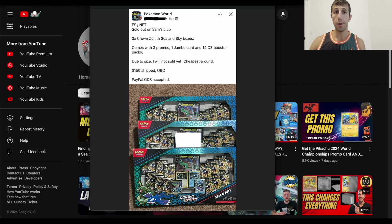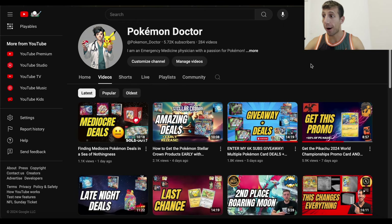What's up everyone. In this video we are going to discuss how you should not be overpaying for the Sam's Club exclusive Crown Zenith Sea and Sky Premium Collection. We are also going to talk about how I'm doing a giveaway for the Greninja and Kingdra special illustration collection boxes for 6,000 subscribers — currently at 5,720 subscribers.